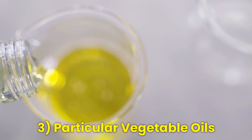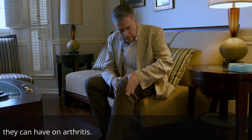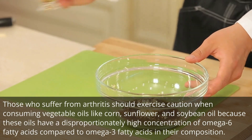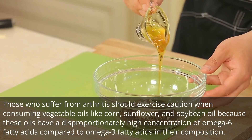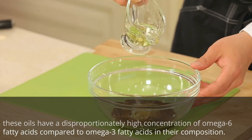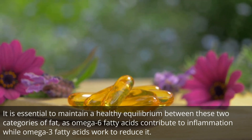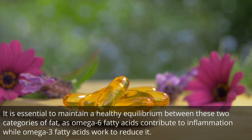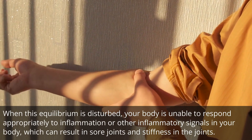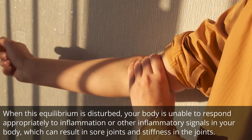Number 3: Particular vegetable oils. Let's discuss particular vegetable oils and the impact that they can have on arthritis. Those who suffer from arthritis should exercise caution when consuming vegetable oils like corn, sunflower, and soybean oil, because these oils have a disproportionately high concentration of omega-6 fatty acids compared to omega-3 fatty acids. It is essential to maintain a healthy equilibrium between these two categories of fat, as omega-6 fatty acids contribute to inflammation while omega-3 fatty acids work to reduce it. When this equilibrium is disturbed, your body is unable to respond appropriately to inflammation, which can result in sore joints and stiffness.